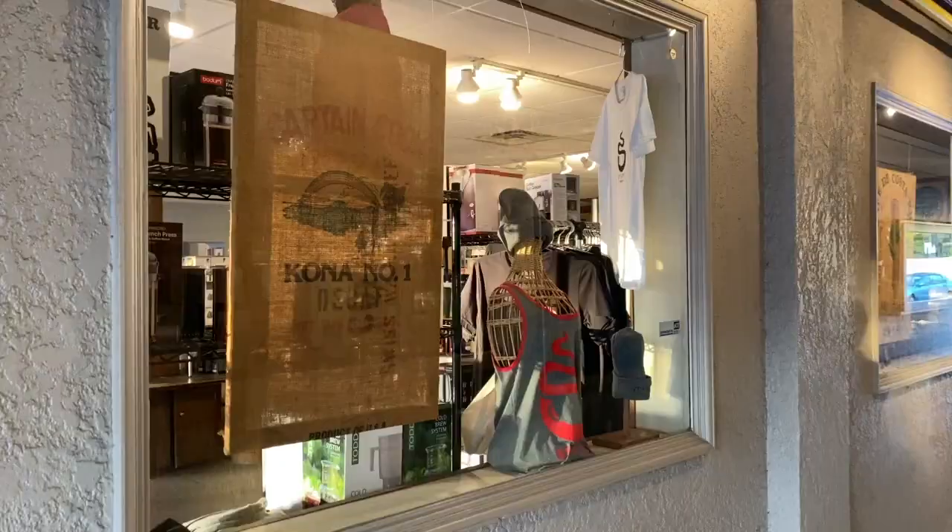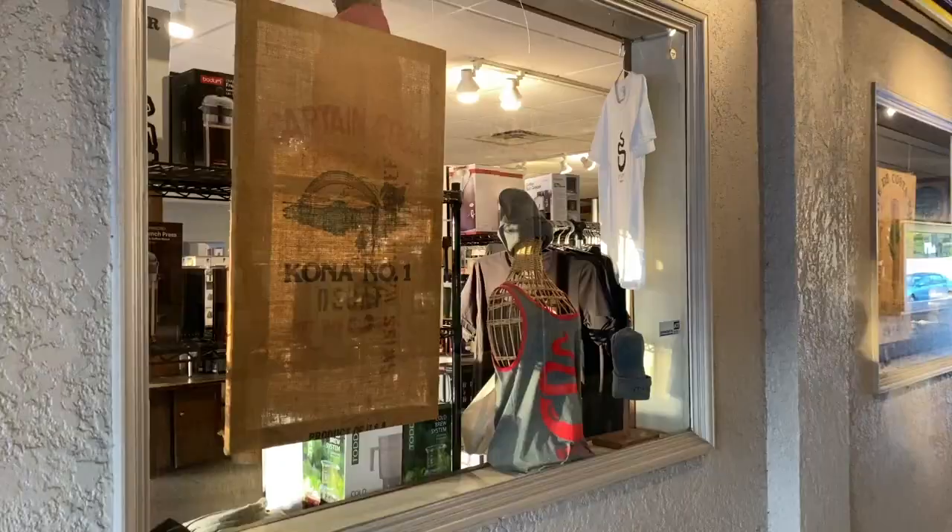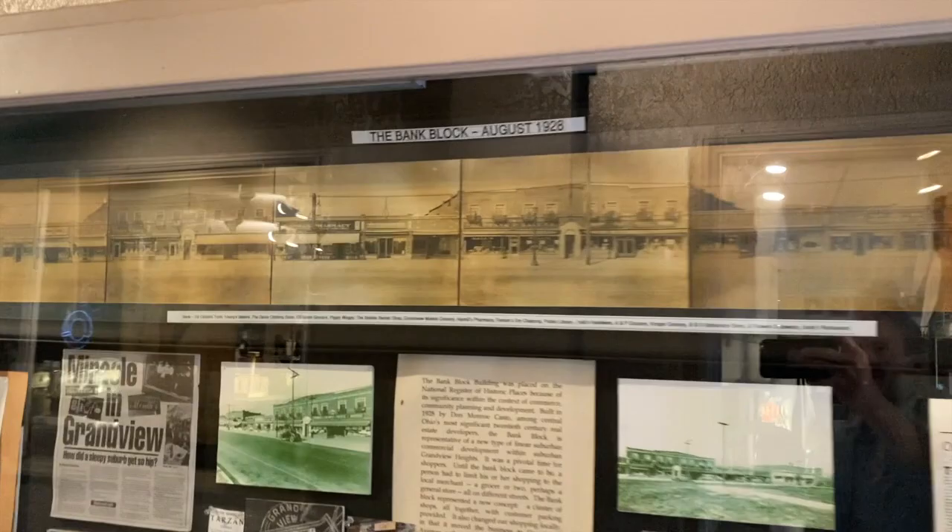Right on the other side of the coffee, in this hallway, is this whole information board full of history about the Bank Block. Here you can see the entire block. A lot of glare, but you get the idea.